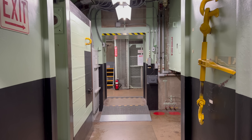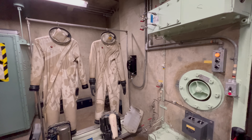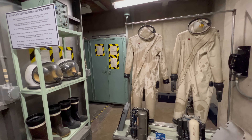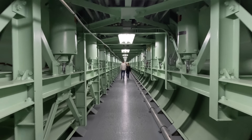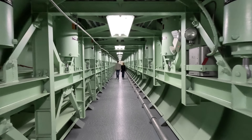Now we're going to head over to the silo. These are the suits the people handling the rocket fuel would have had to wear. We're now in the cableway that leads to the silo. Everything down here is this color green — it's painted that way because apparently this color is supposed to be calming.